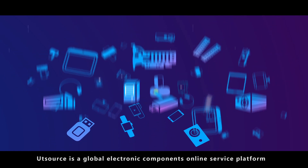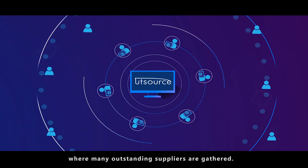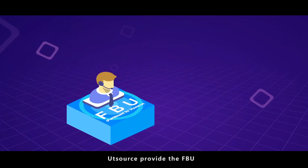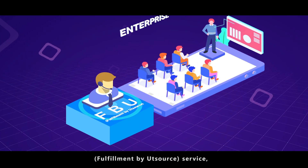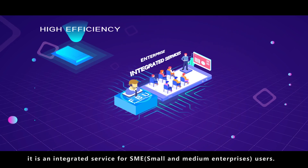UT Source is a global electronics components online service platform where many outstanding suppliers are gathered. UT Source provides the FBU — Fulfillment by UT Source — service. It is an integrated service for SME, small and medium enterprises users.